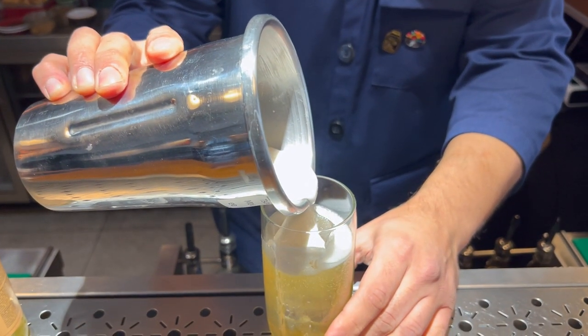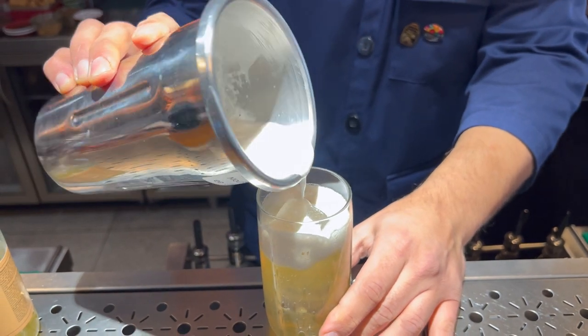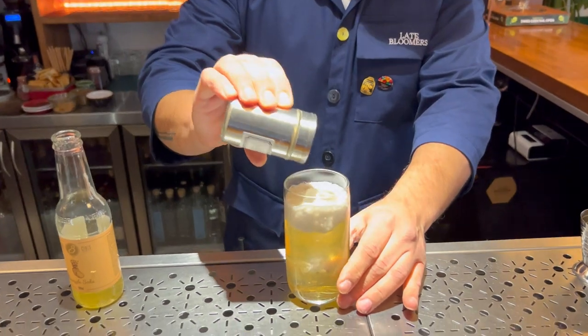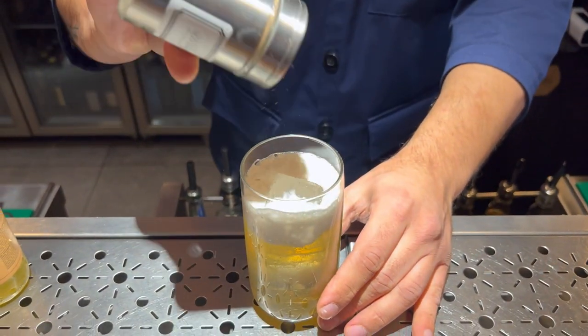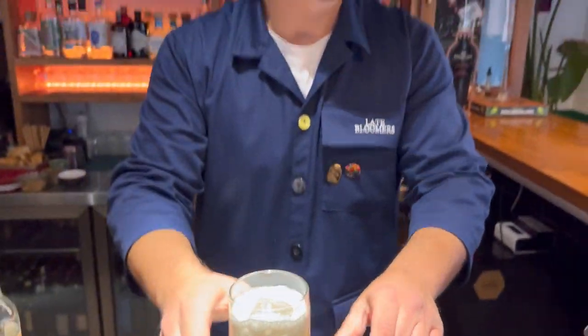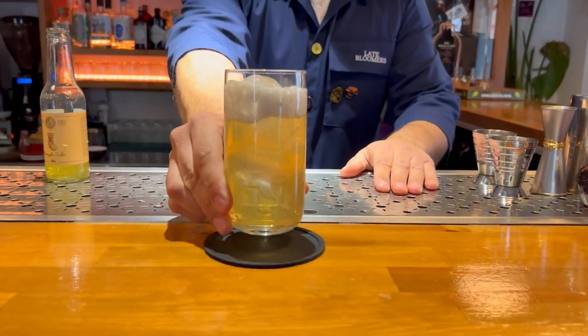This drink, particularly from day one, was a hit for our bar and if you like tropical stuff in general I think it's a nice choice when you visit us. On the top we garnish a little bit with Tonka powder and that's it. Cheers and welcome to Lady Boomers!